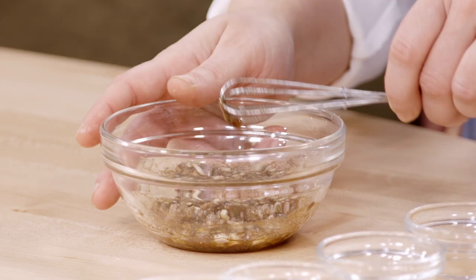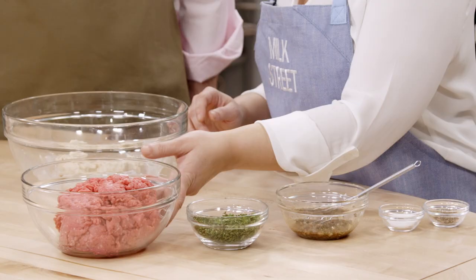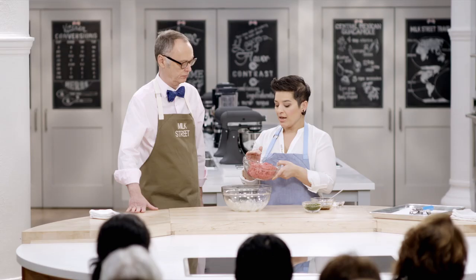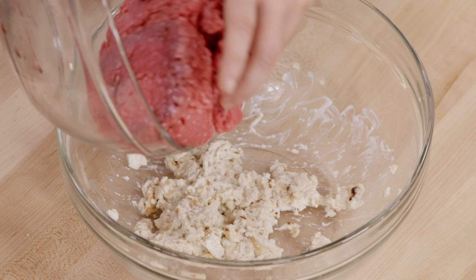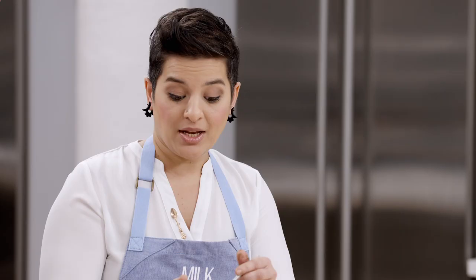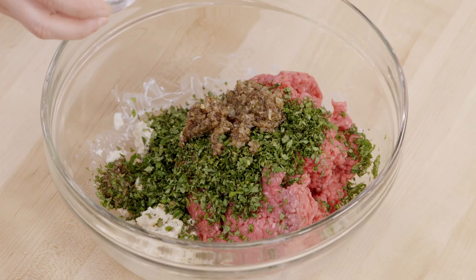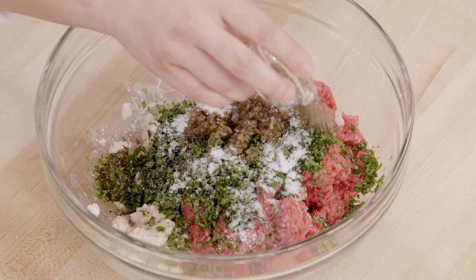Now I'm going to add the rest of our ingredients. I have one and a half pounds of ground beef — you can also use lamb, or a combination of one pound lamb and a half pound ground beef. We're going with all beef today. This is one cup of finely chopped mint, which will add a lovely herbaceous note. And then our cooled seasoning mixture with the shallots, garlic, and spices. Finally, one and a half teaspoons of kosher salt and one teaspoon of freshly ground black pepper.